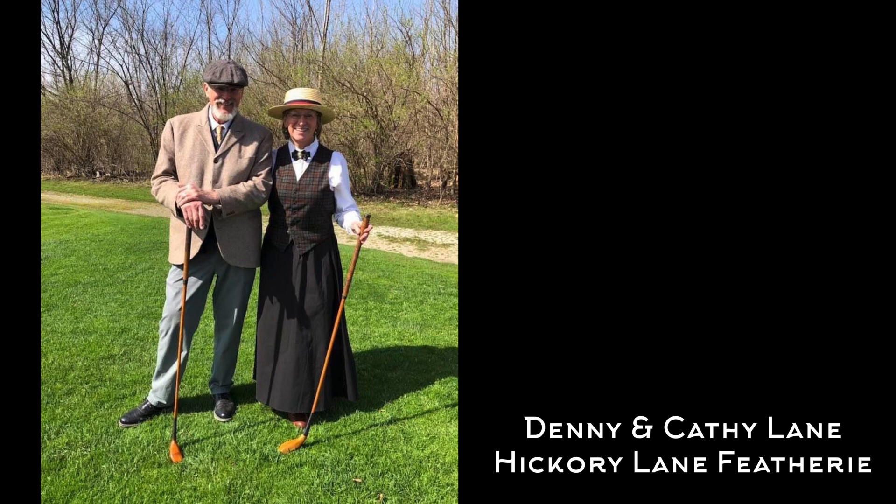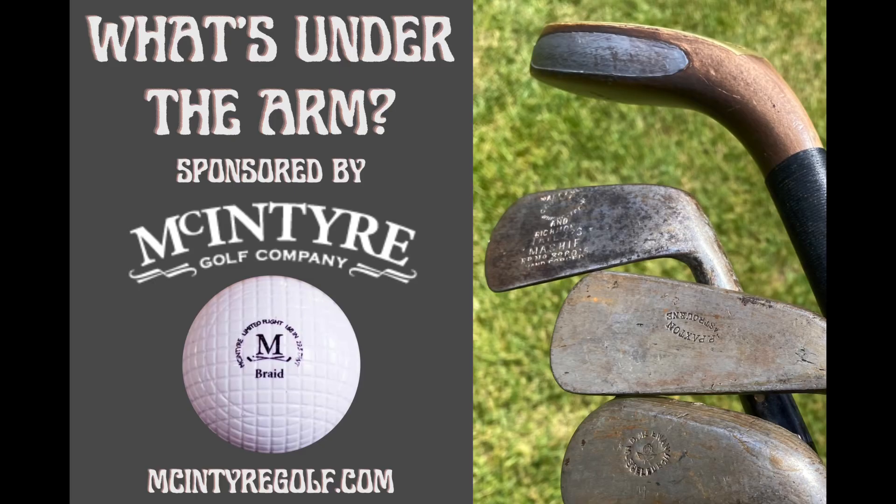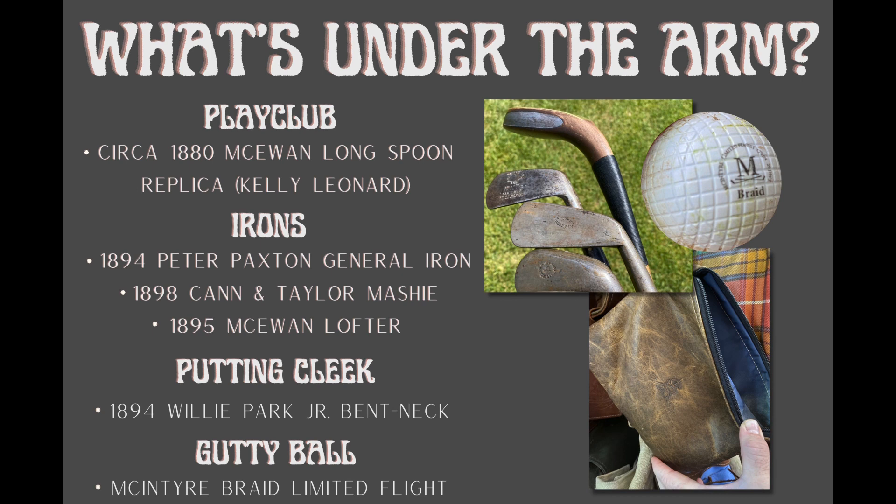Day one was the round of feathery golf I played at Hillcrest Golf Course — check that out if you haven't. I'm excited to announce that the new sponsor for my gutty golf rounds going forward is McIntyre Golf Company. McIntyre makes very cool period-correct replica golf balls from the hickory era, and I'll be using the variety of golf balls they offer for pre-1900 gutty golf. Today's ball is the limited flight braid.